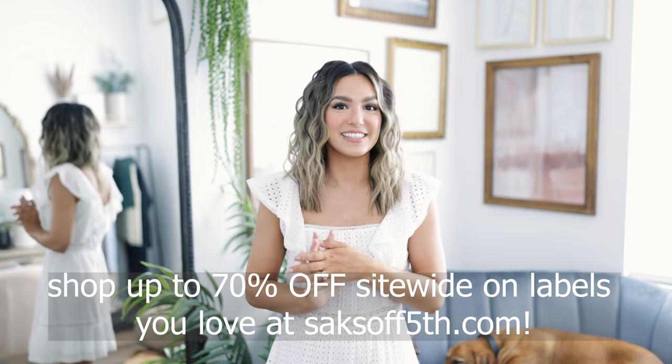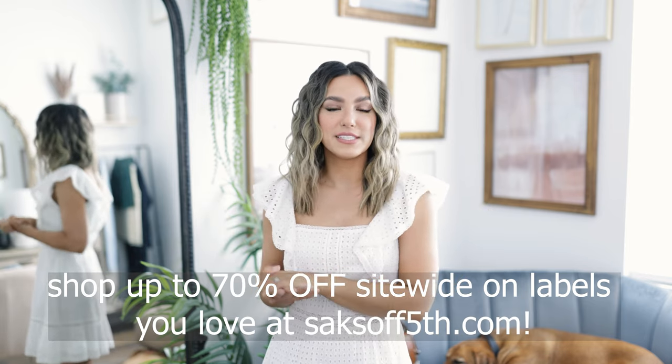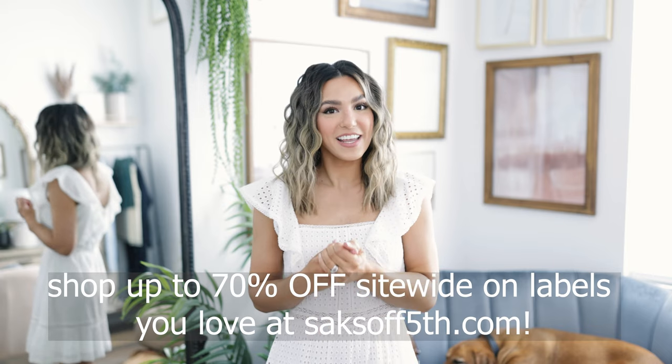I want to give a huge thank you to Saks Off Fifth for sponsoring this video. I will share links to all the pieces I'm going to be showing you guys today down in the description box. Before we get started, please make sure you subscribe to my channel if you have not already, hit that notification bell so you're notified every single time I upload. If you enjoy this video please give it a thumbs up.